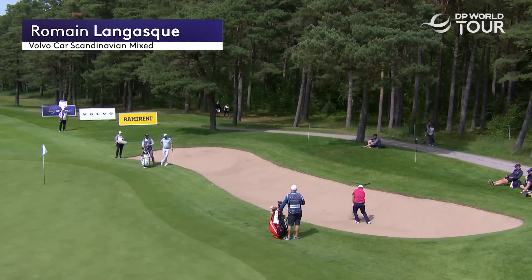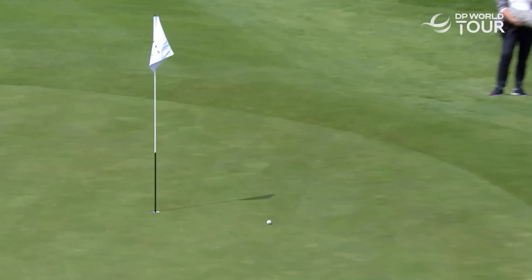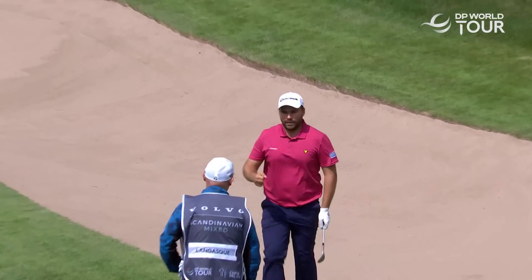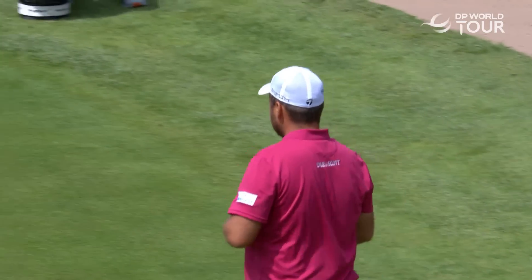It's Romain Lagasque. Good start — three under for his first six. Nice little bounce forward. It's in! What a two. He just missed a short birdie putt on the last and he holes that. Four under for his round. Brilliant.